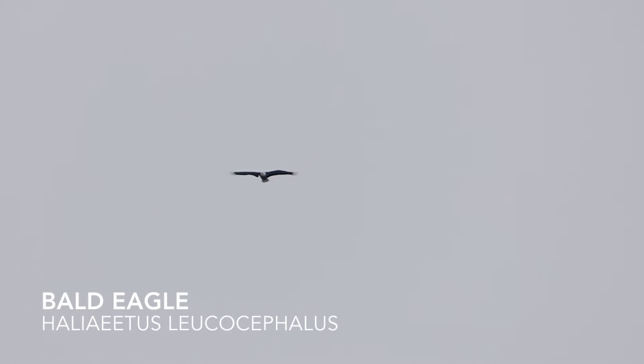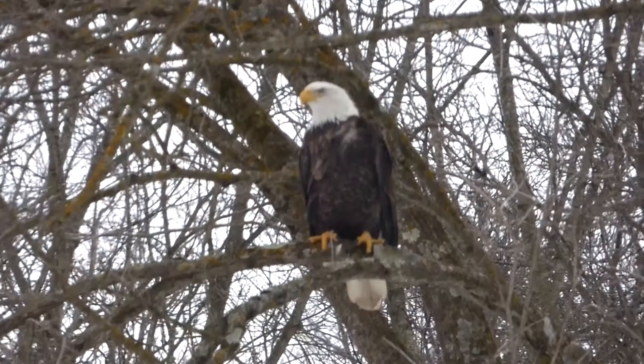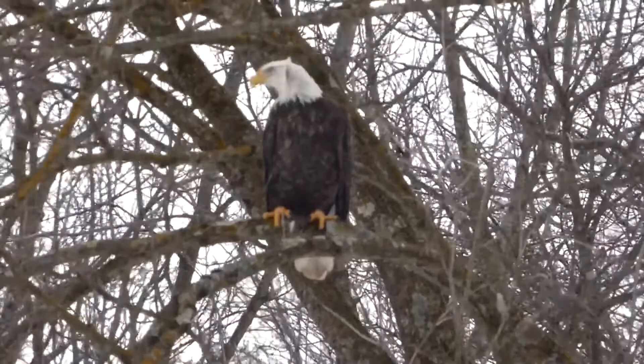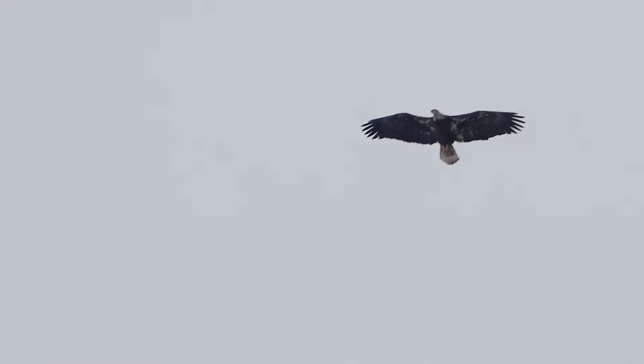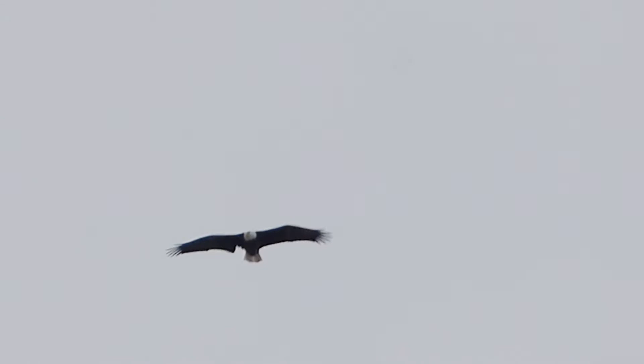Listed as America's national emblem since 1782, the bald eagle was once endangered due in large part to pesticides and hunting. With the help of conservation efforts, bald eagles have rebounded and can now be seen soaring all across the country. Adult bald eagles are easily identified by their brown body, bright yellow bill and legs, and pure white head and tail. However, the juveniles look very similar to golden eagles, as they are all brown with light mottling on the underside.